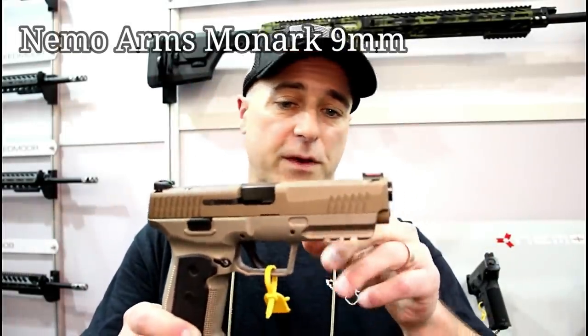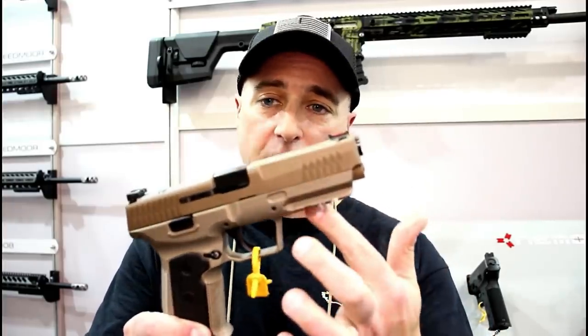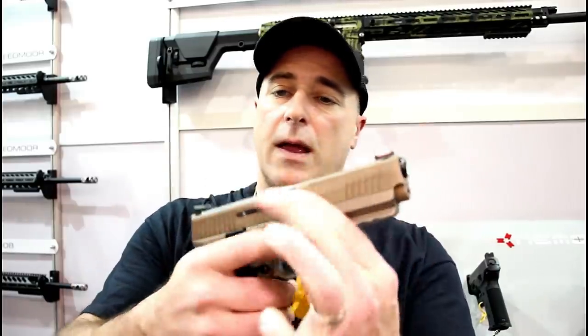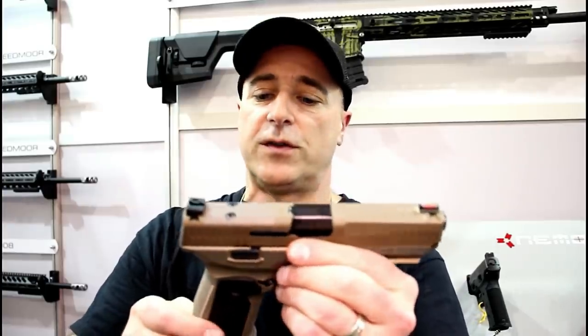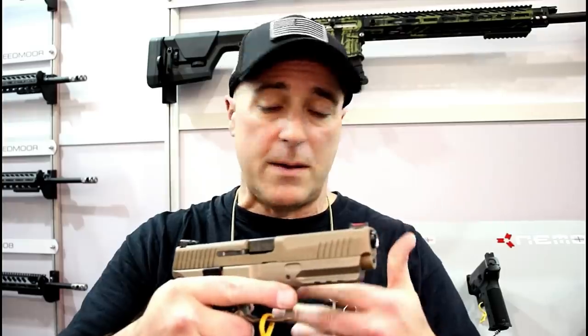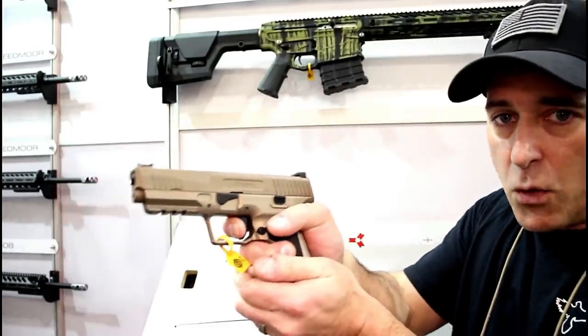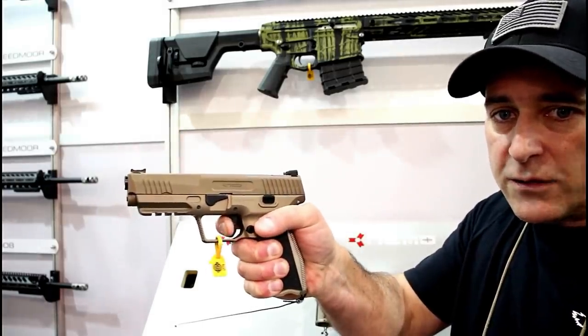When I was at SHOT Show I was very much impressed with the NEMO Arms Monarch. It's a full-size handgun with a five-inch match-grade barrel, aluminum frame, overall weight of 33 ounces, and a trigger weight between four and four and a half pounds. It has a fiber optic front sight, each gun is optic-ready, and it takes Sig magazines. It's not available yet, but when it is I cannot wait to get it in my hands for a full review — I think it will be a winner for 2019.